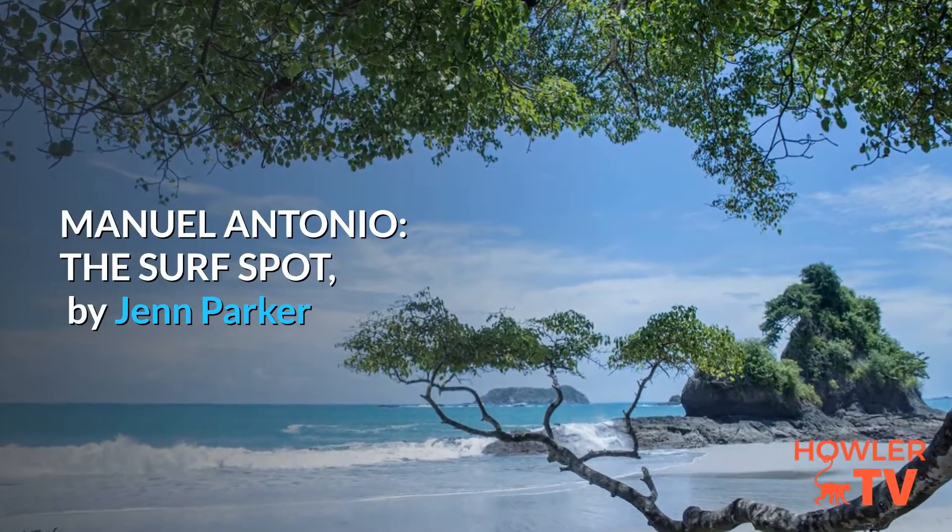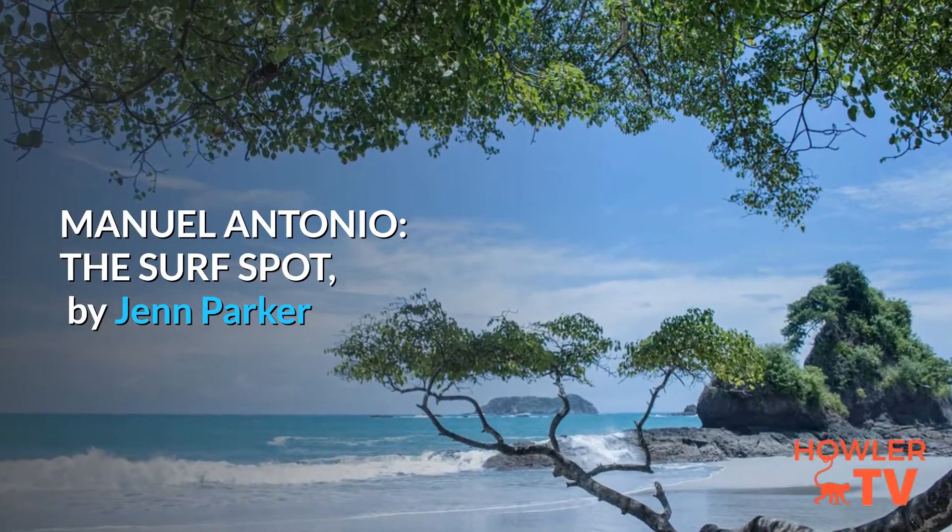Manuel Antonio: The Surf Spot. By Jen Parker.